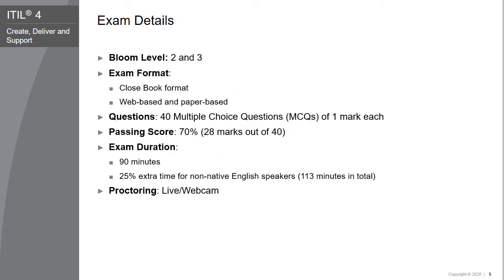After completing this training, you will be planning to take the EIDL 4 Specialist Create, Deliver, and Support certification exam. To give you an idea about the certification exam, the details of the exam are provided on the screen.